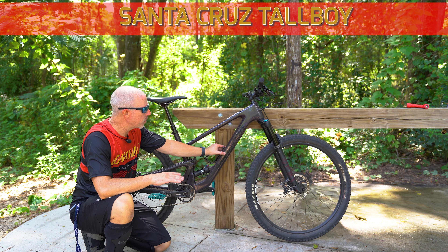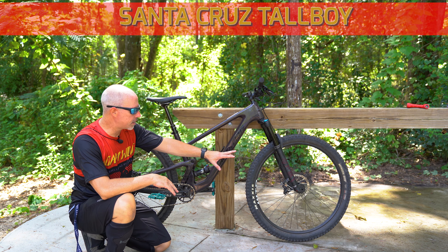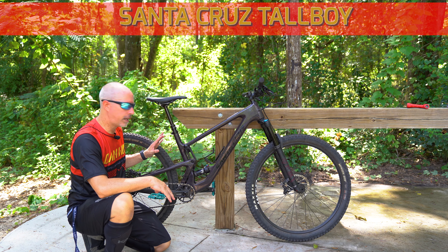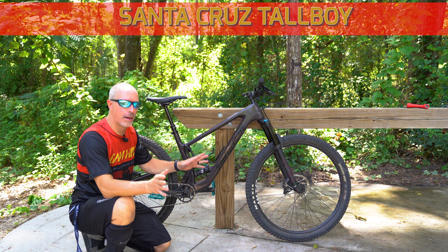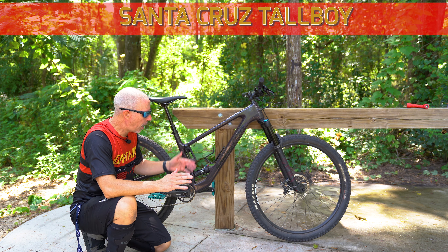On the front we've got a Dominion DHFS with EXO casing — not the EXO+ — and then the DHRS 2s on the rear. Great tires, though a little narrower than what I've been riding, just going to throw that out there.